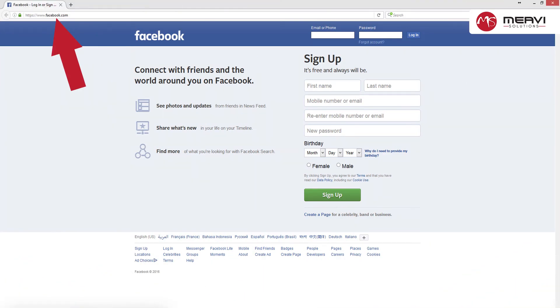You will need to be at least 13 years old to create a Facebook account. Facebook accounts are free, but you can purchase things for your Facebook account. You can only create one Facebook account per email address.